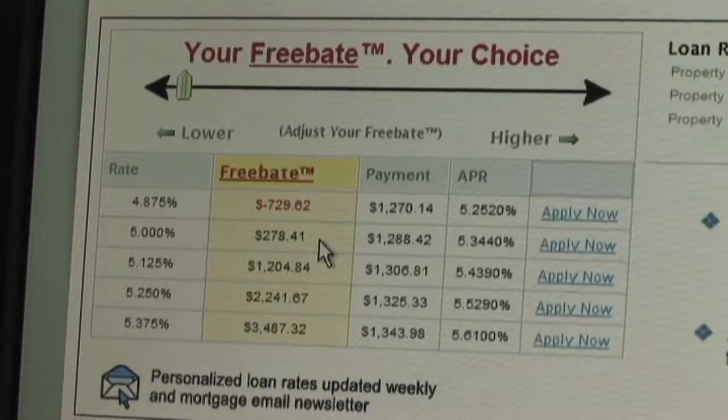This is the column that was not transparent to the consumer before Rate Window. We give those rate sheets directly to the consumer and allow them to price their loan how they see fit.